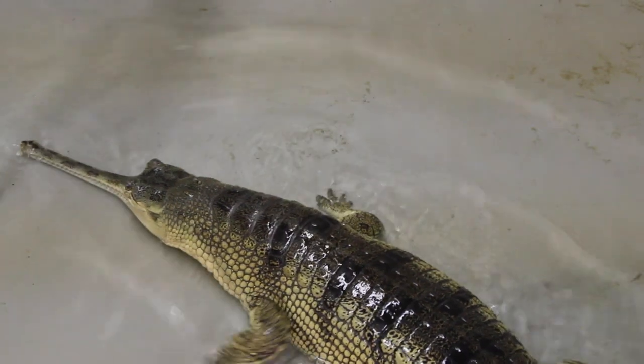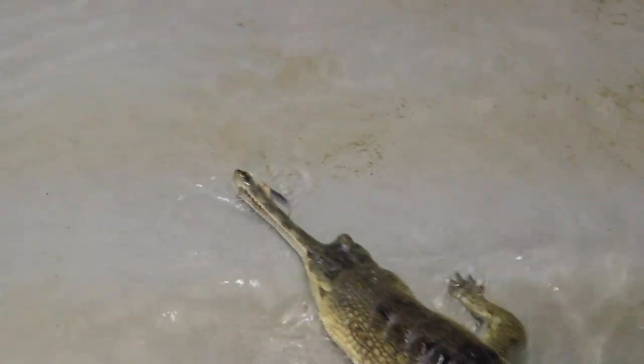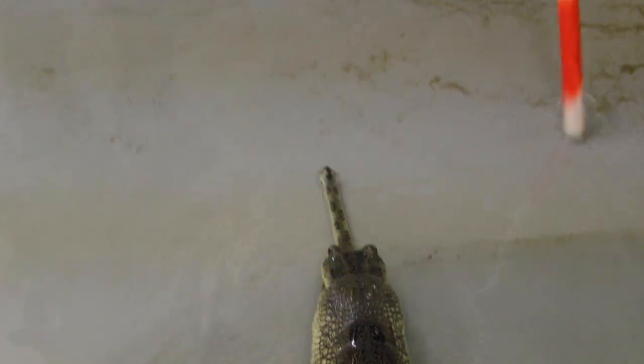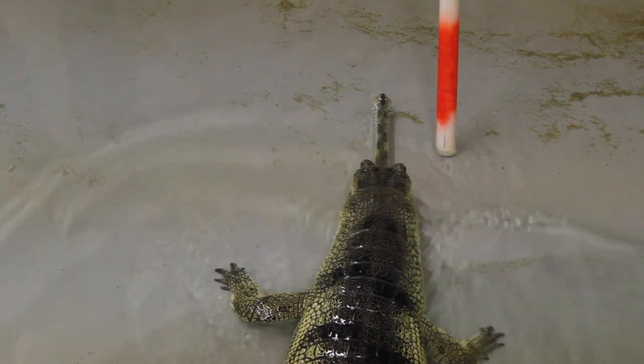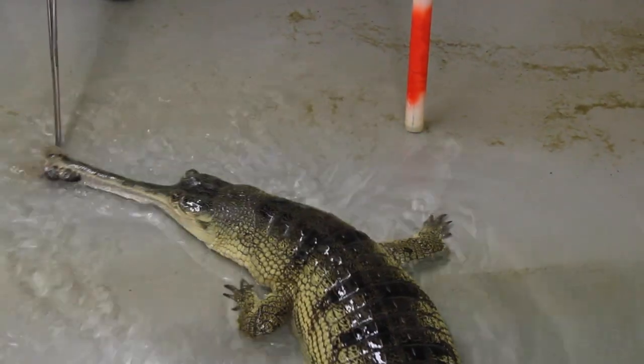Another reason is that it's just enriching for the gharials. These feeding sessions provide a great motivator for learning, and these animals have proven that they are adept at associative learning. They have picked up on visual and acoustic cues during feeding time and also during non-feeding times.